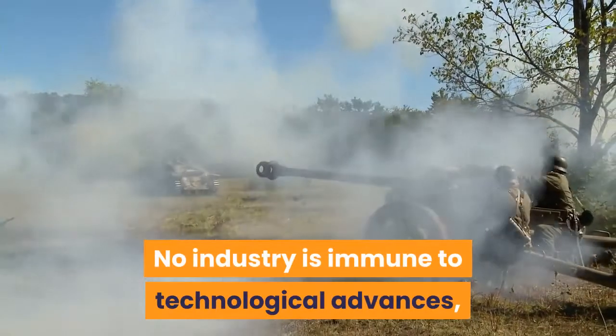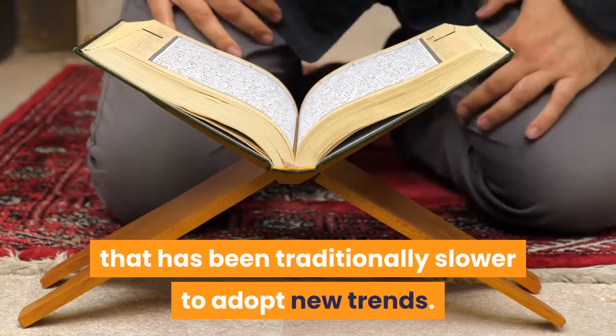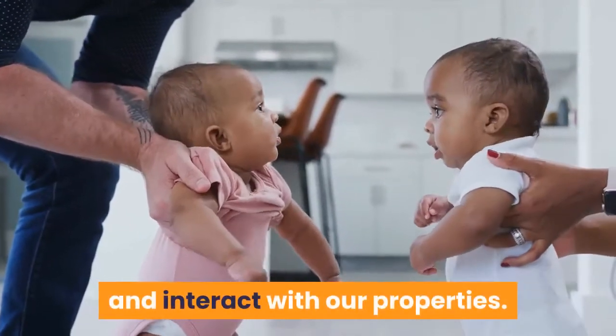No industry is immune to technological advances, but real estate is one niche that has been traditionally slower to adopt new trends. Not any longer — PropTech is booming and changing the way we buy, sell, and interact with our properties.